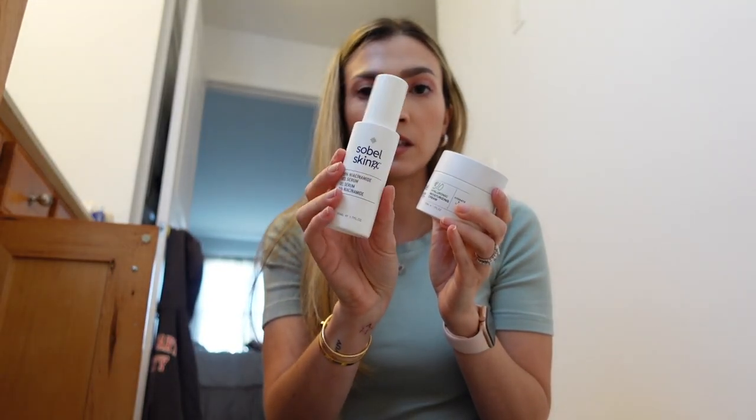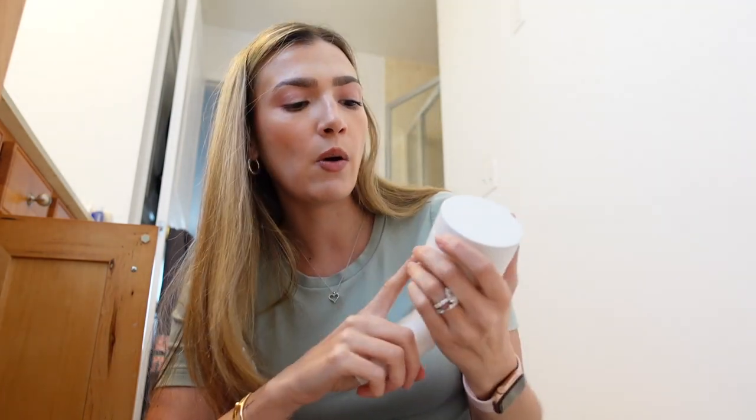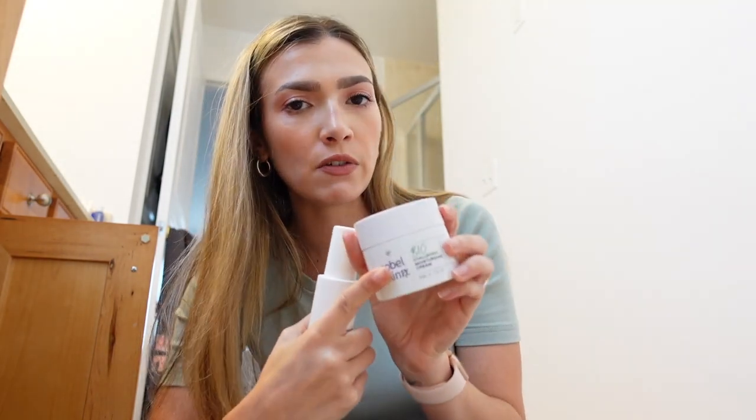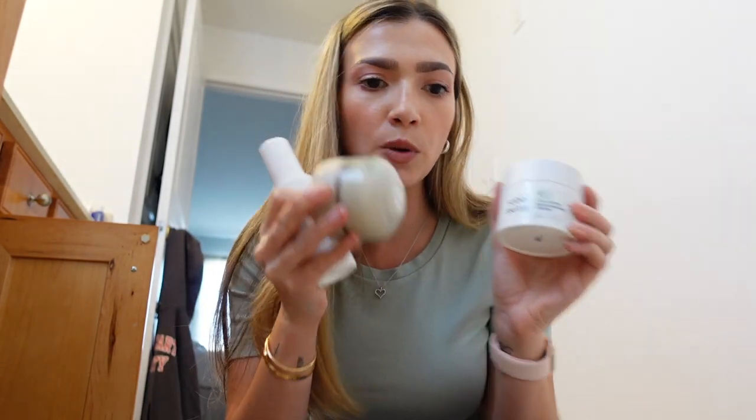Solvelle Skin Rx 15% niacinamide serum - so, so good. They did change it though. I liked their old formula; this formula is a little bit thicker. Biohyaluronic Moisturizing Cream - this is my favorite cream. I love this one more than the Shiseido one, but they're both pretty good.